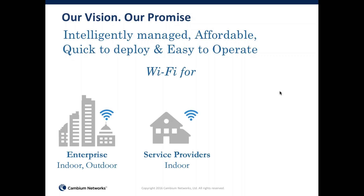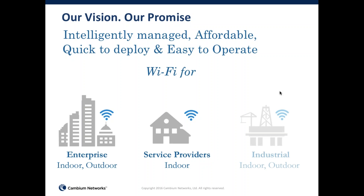Our Wi-Fi is available for enterprises, both indoor and outdoor. We have a large number of service providers as current customers, and for those we have both indoor and outdoor products. On the indoor side for service providers, we also have our indoor home managed routers. And because of our legacy of deploying outdoor equipment for industrial segments like oil and gas drilling and mining, we are seeing our outdoor products deploy in some of these segments as well.